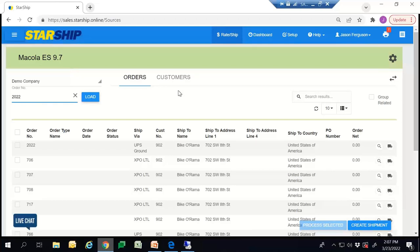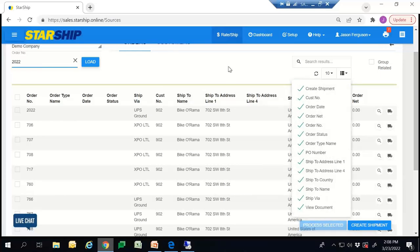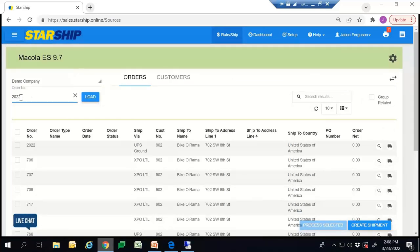Starship would essentially replace any carrier platform such as WorldShip or ShipManager — you would be able to process that shipment right within this platform. How the integration works is: once you have a created sales order within Mercola, Starship automatically pulls that information into this screen. What you see is a list of all the available orders that are ready to be shipped. You can filter these orders on any of these columns or categories above, scan a barcode, or type in the order number. Once you find the order you want to ship, it's a very easy process to initiate.